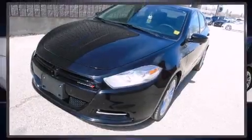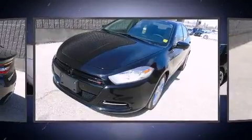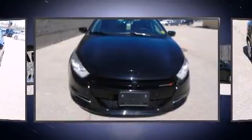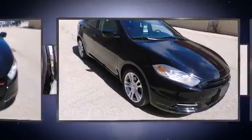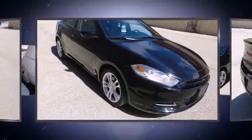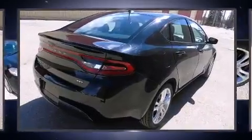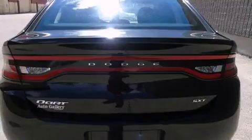Outstanding design defines the 2013 Dodge Dart. This four-door, five-passenger sedan has just recently passed the 20,000 kilometer mark. Smooth gear shifts are achieved thanks to the two-liter four-cylinder engine, providing a spirited yet composed ride and drive.